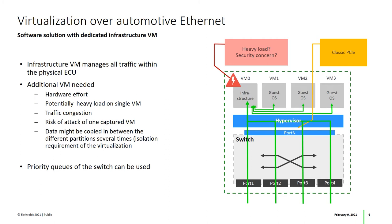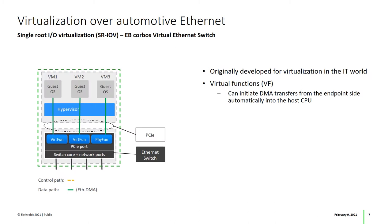So is this really the only way to do it? Luckily, there's a technology that can help: Single Route I/O Virtualization, or SR-IOV. It was originally developed for virtualization in the IT world.